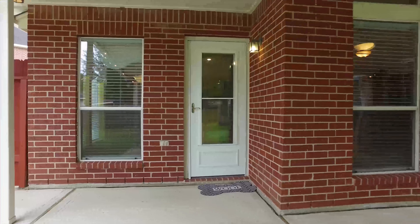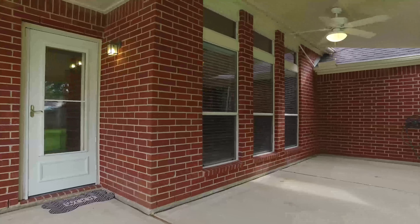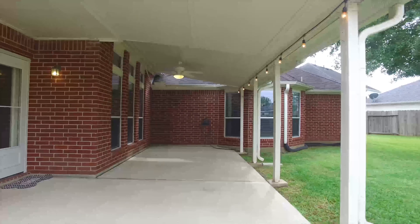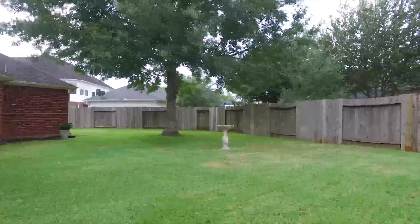This beautiful home has a covered back patio and is just waiting for you to make your own. There's plenty of room for a pool or a large private garden in this yard. Contact the listing agent to come see this home for yourself.